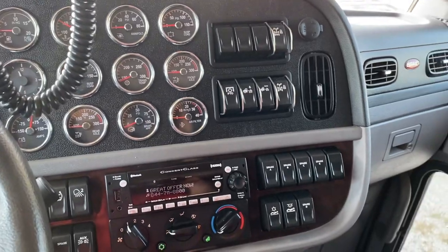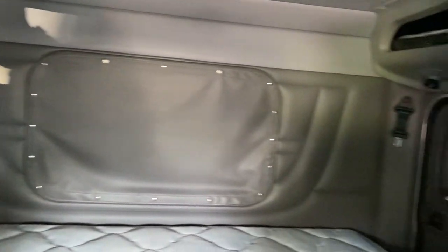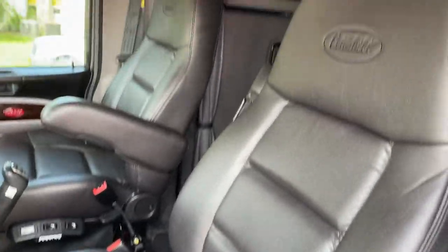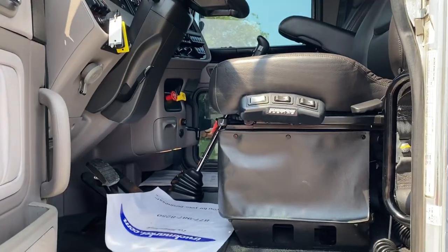Full gauges. Like I said, 18 speed. Leather seats. Really nice on the inside — somebody took care of it. Platinum interior here. This is a really loaded up truck.